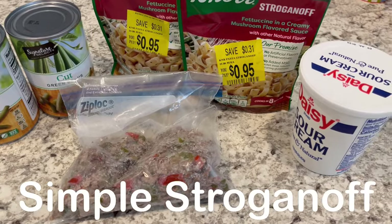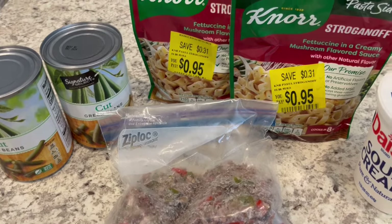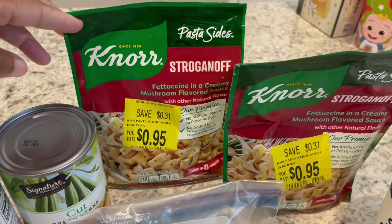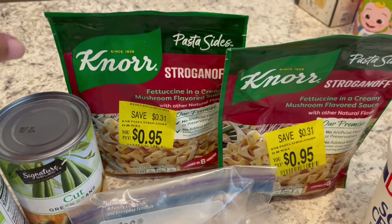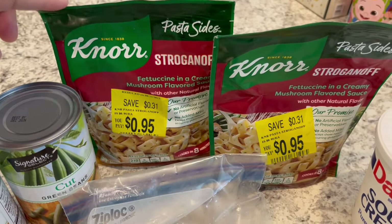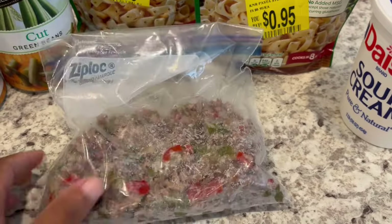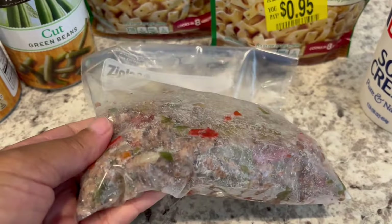For dinner tonight I'm making another really simple dinner using what I have on hand. In my pantry I had these two packages of Knorr stroganoff that I found on clearance a while back, and I am going to prepare them according to package directions. In my freezer I had some cooked ground beef — I don't even remember what I cooked this for but it looks like I cooked it with peppers and onions.